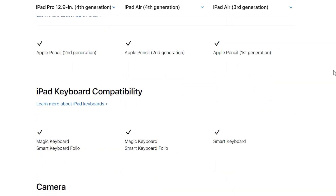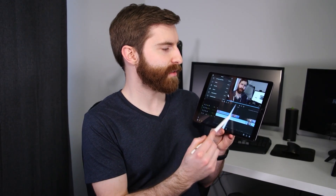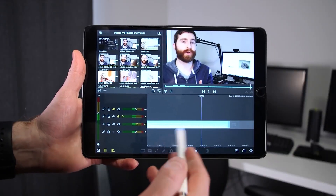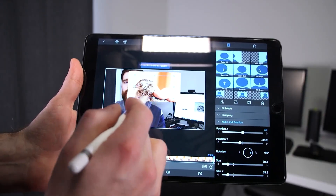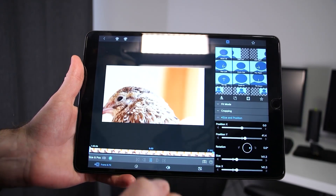If you're looking at these iPads and wondering what you should get for video production, the third generation iPad Air is still a great choice. I have videos showing that you can edit both 4K and 1080p video on it, and I'll link those. But if you're really into the new iPad Air's design, the new chip, and you have the money to spend and don't already have an iPad Air, I would definitely consider the fourth generation.